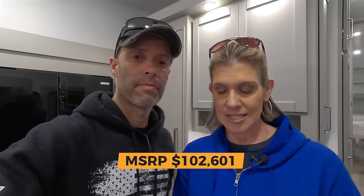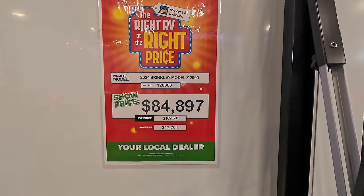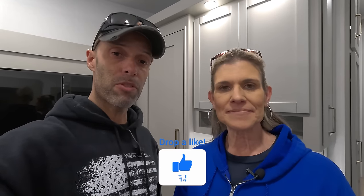Now for the price: the MSRP is $102,601 and the show price at Myers RV in Branchville, New Jersey is $84,897 — negotiable. Myers RV is a great dealership with excellent reviews. If you're interested, contact Rosie and mention you saw it on our channel and they'll set you up with a great deal. Put in the comments what you think of the Brinkley, and check out our RV tours and RV newbies playlists linked on screen.